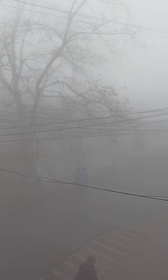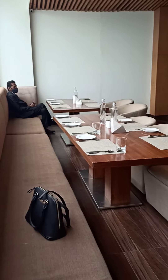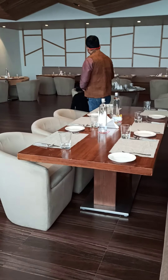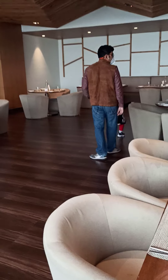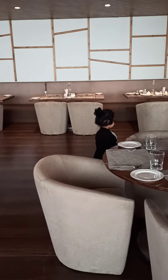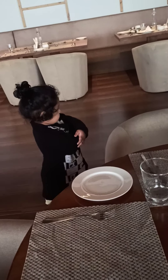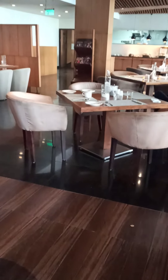Here we are at Ramada Darjeeling. This is the place where our breakfast is arranged. Where is Shubhajit? Tista, say hi — say hello. Okay, so let's go and see what is there in breakfast.